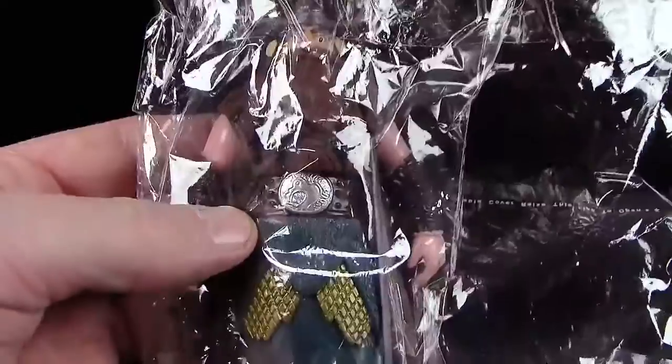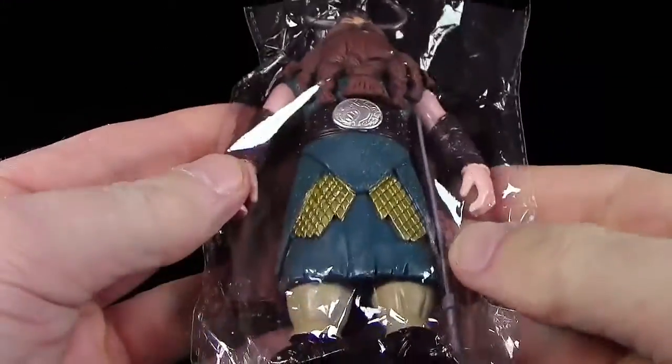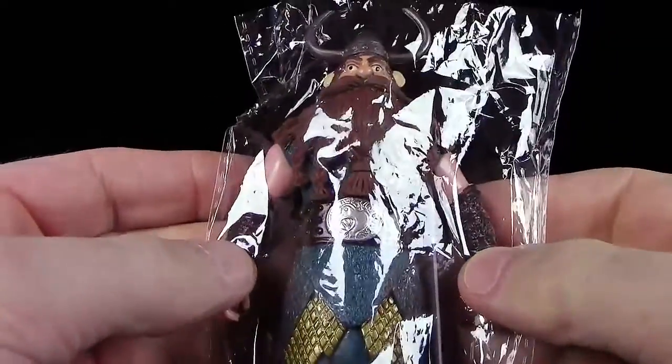We have already seen 7 figures and today comes the last one - it is the Stammeshäuptling von Berg, and it is Stoich. He comes, as I find, in a pretty beautiful figure from this manufacturer.